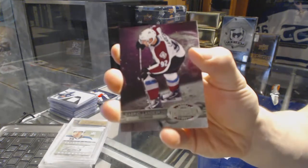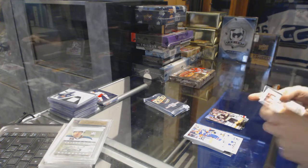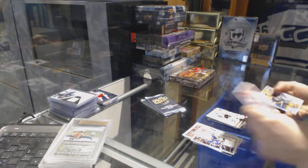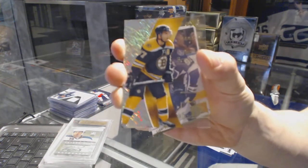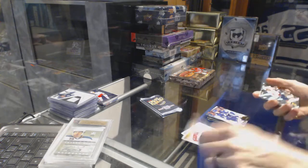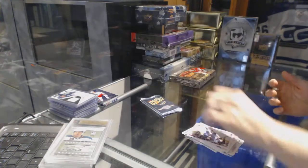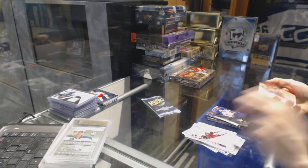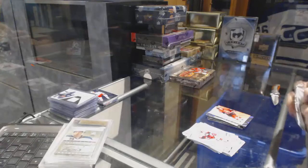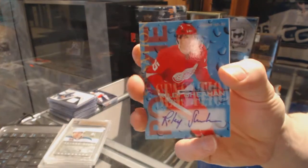Metal Universe for the Avalanche, Gabriel Landeskog. Retro for the Bruins, Zdeno Chara. Flair Showcase for the Penguins, Sidney Crosby. Retro for the Penguins, Sidney Crosby. EX for the Boston Bruins, Patrice Bergeron. Retro for the Lightning, Stephen Stamkos. Diamond Tribute for the Washington Capitals, Alex Ovechkin. Autographics for the Ottawa Senators, Roman Wick. And a Rookie Sensation Autograph for the Detroit Red Wings, Riley Shahan.